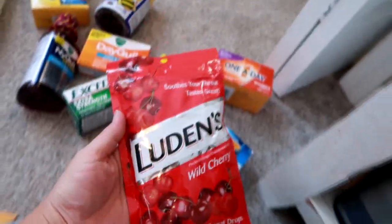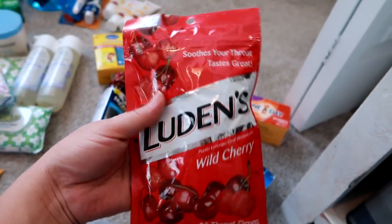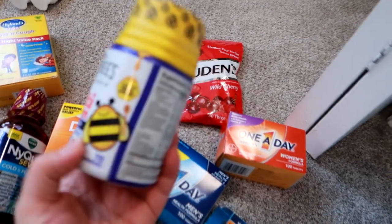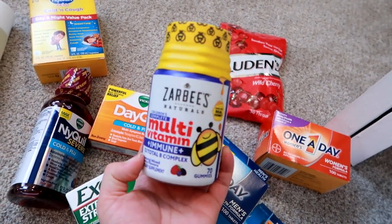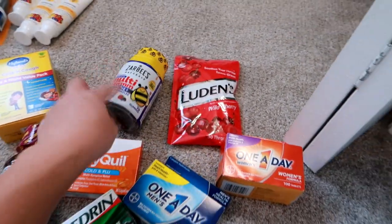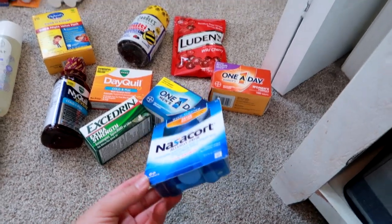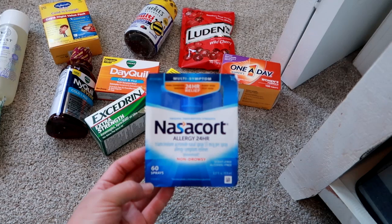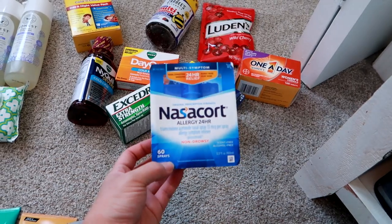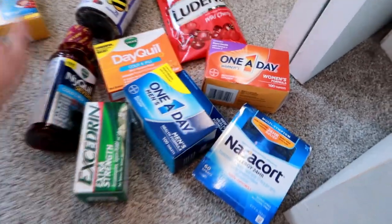I got some Luden's Wild Cherry Cough Drops because these are the only ones my son will tolerate when he has a sore throat or a cough — he won't even do the cherry halls. My husband and I use them too. I also got my son the Zarbee's Multivitamin with Immune Complex in mixed berry flavor — he's already gone through a bottle and seemed to like them. And lastly for medical, I got Nasacort allergy nasal spray because I've had sinus and allergy issues for years, so I'll probably just continue to repurchase it.